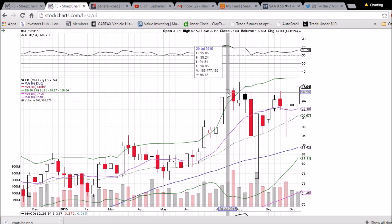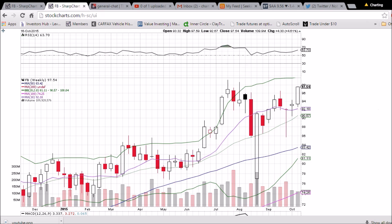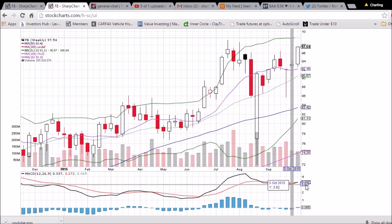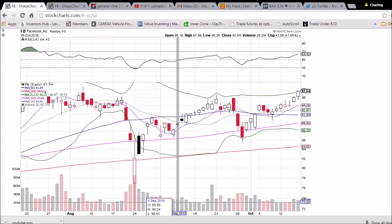The last higher highs we need to get above are the highs seen back in July — 99.24 and 98.74. The upper Bollinger Band resistance on the weekly is at 104, so there's plenty of room to go. Facebook is looking bullish and MACD is ready for a bullish cross — we'll see if the bulls can keep this rally going into next week.